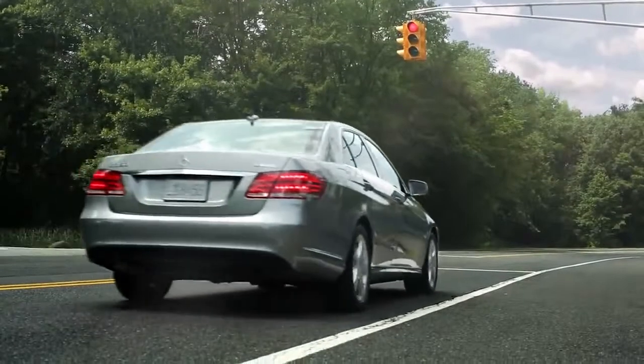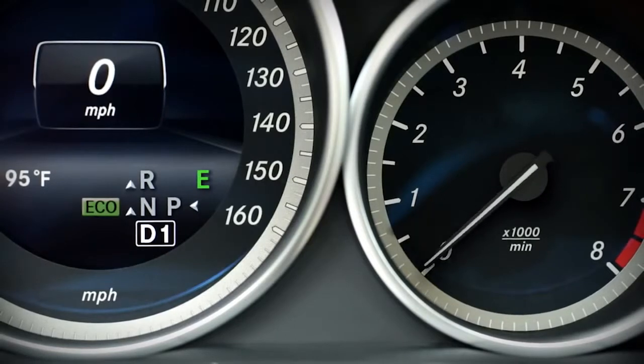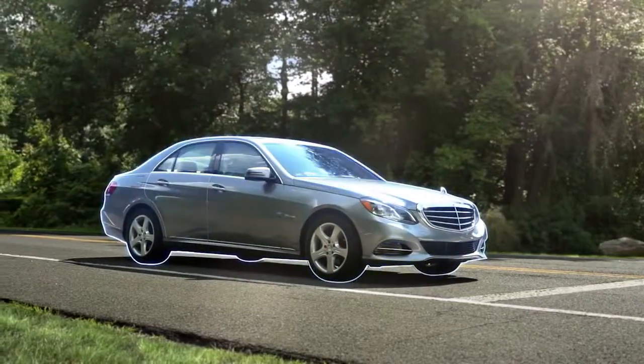At a red light, when you're waiting with your foot on the brake, Eco Start Stop pauses the engine automatically and quietly. Eco Start Stop sensors continually look for a set of activation conditions.